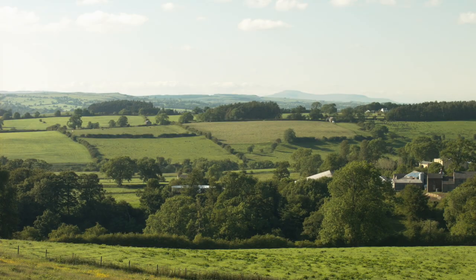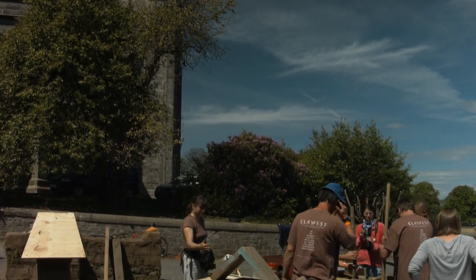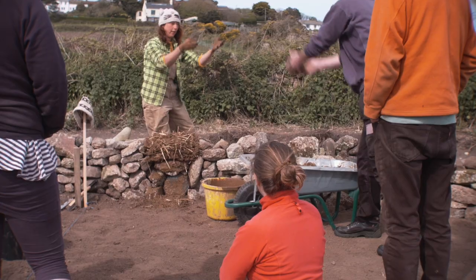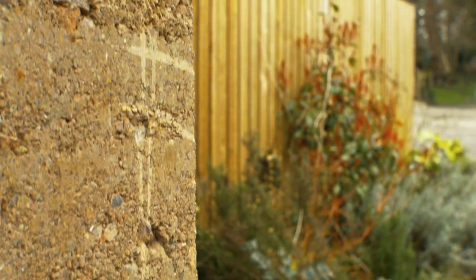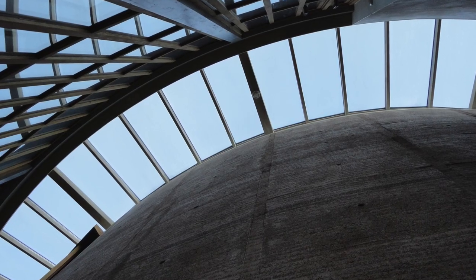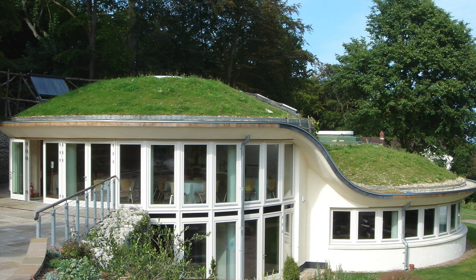They're just such a wonder to work with. The UK has got a wide range of different geologies, and that's led, over our history, to people using a whole range of different families of earth structures. So making earth into bricks, making earth as monolithic walls either with cob or with rammed earth, making timber walls with plastered or daubed finishes. We've got a really rich history of building, and there are tens of thousands of earth buildings in this country.